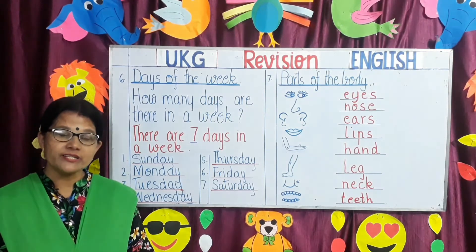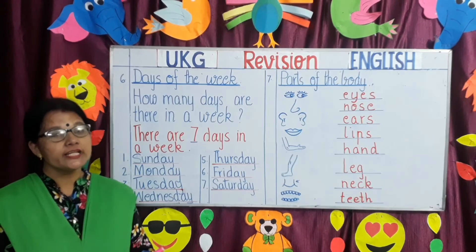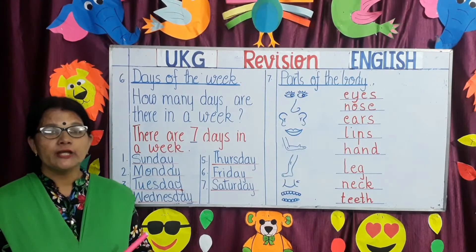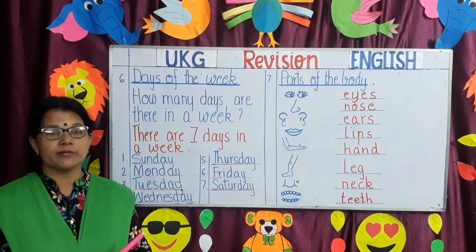Good morning dear students and parents. Welcome back to UKG English Revision class. Today we are going to revise a few more topics which you will need to practice. So come let's begin.